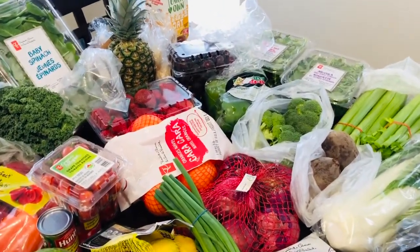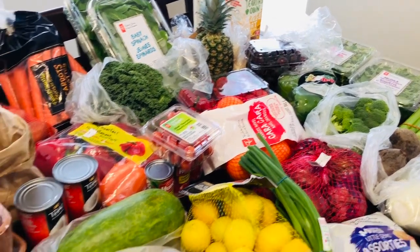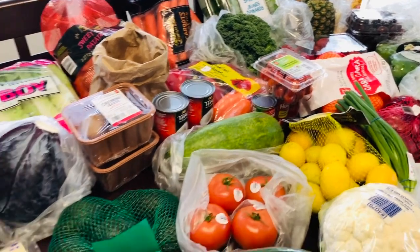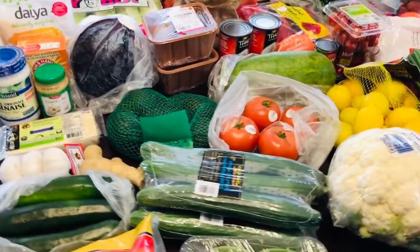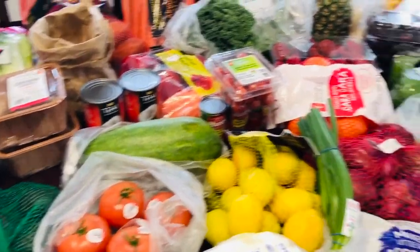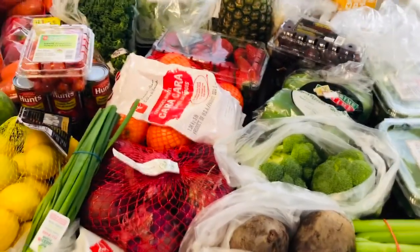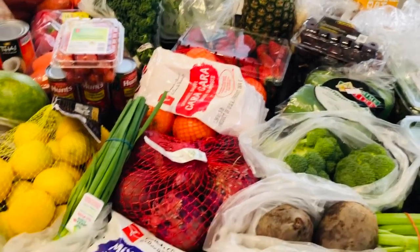There's the food haul for today. I hope it gives you some incentive and inspiration to go into the produce department and pick out a few things that you wouldn't normally buy. The nice thing about this is when you have all these fruits and vegetables in your fridge, you have such a variety of recipes that you can try. The possibilities are endless.